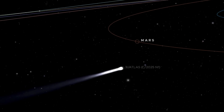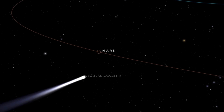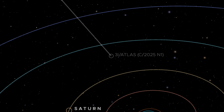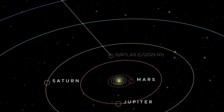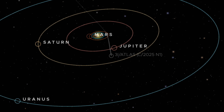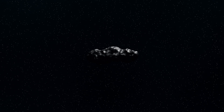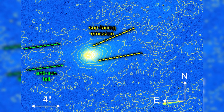The mystery deepens when we consider the gravitational deflection that 3i Atlas underwent during its closest approach to the sun. As the object passed through the solar system, it was deflected by the gravitational pull of the sun, altering its trajectory by about 16 degrees at perihelion. This was a typical gravitational slingshot effect, yet what was not typical was the behavior of the object's sunward jet.